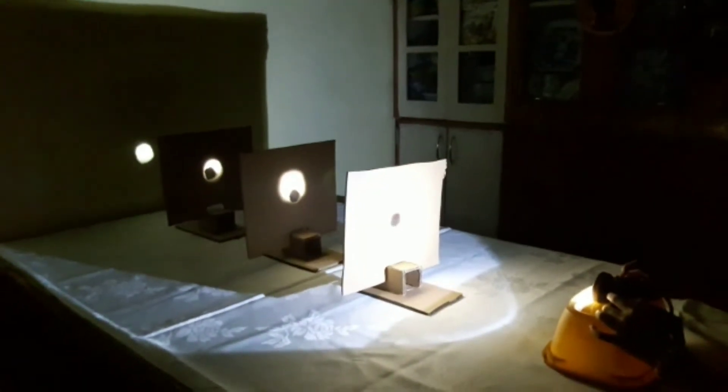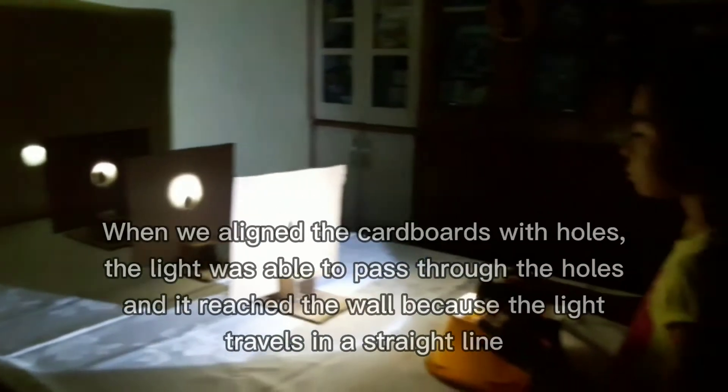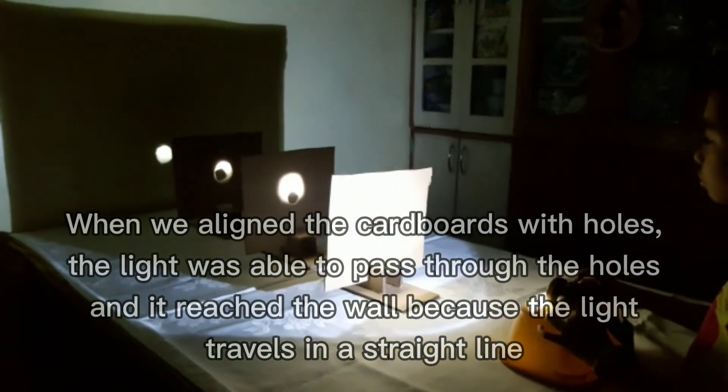Switch on the flashlight and focus its light through the holes. What happened? When we aligned the cardboard with holes,